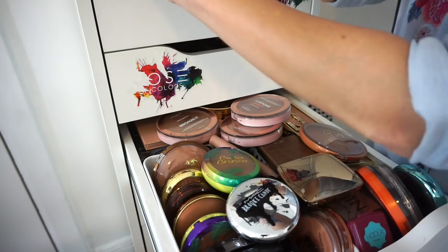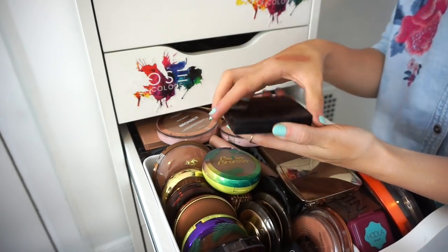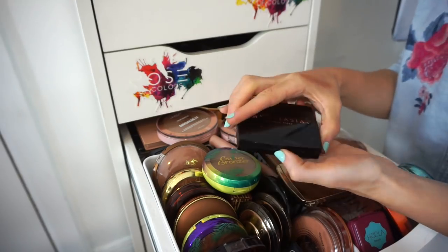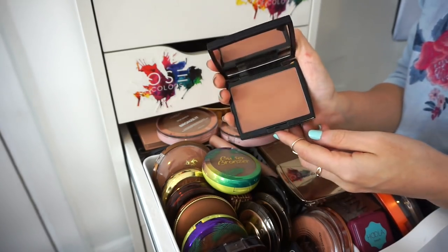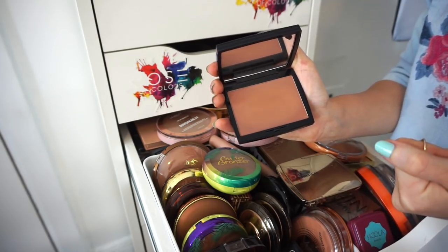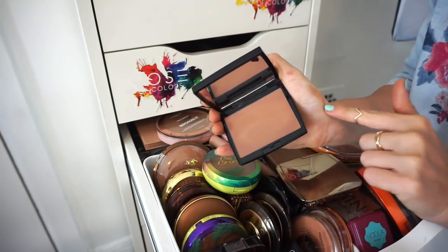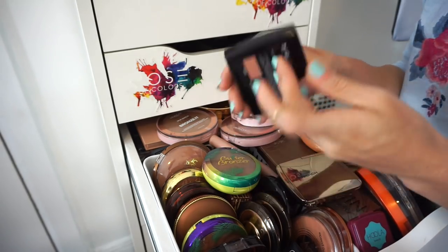This is the ABH bronzer in the shade Tawny — a recent purchase. I really love this. It has a warmish undertone and looks really great on the skin. It's nice and soft, blends out easily, wonderful quality. Keeping it.